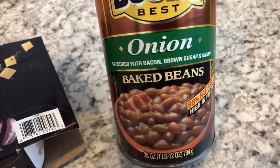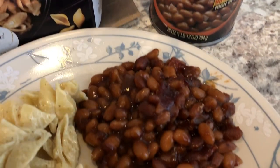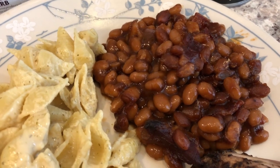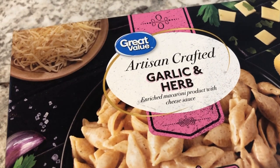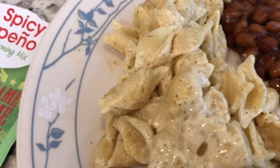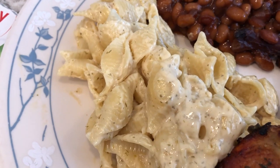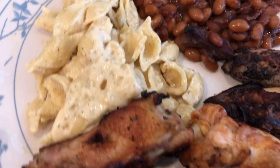Hey guys, so for dinner tonight we are having some baked beans — these are Bush's baked beans with bacon, brown sugar, and onion. I added some hot and spicy barbecue sauce and some more bacon, then baked them. We are also having some artisan crafted garlic and herb mac and cheese, but it doesn't taste very mac-and-cheesy — it does taste very garlicky. Howard liked it a lot; I thought it was just okay.